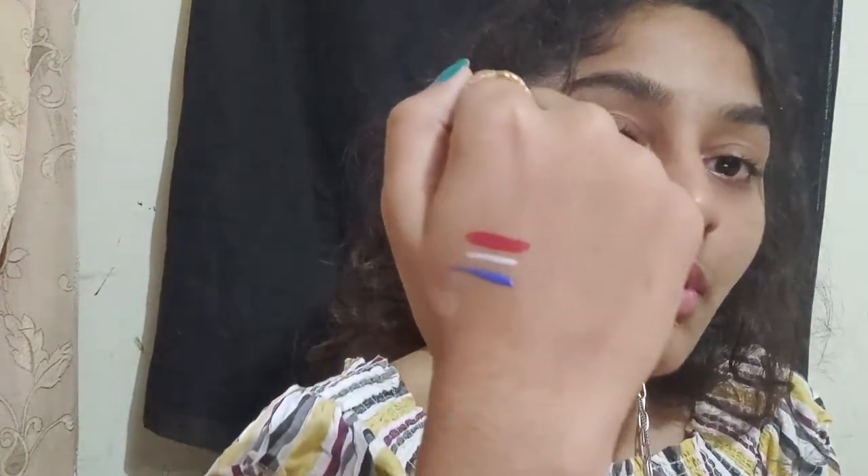This is a pencil eyeliner. The last thing is this red lipstick from Swiss Beauty — it costs around 200 rupees, also very cheap and affordable. It's an intense red color which I wanted since I haven't had any red lipstick before. This is also a matte finish lipstick.